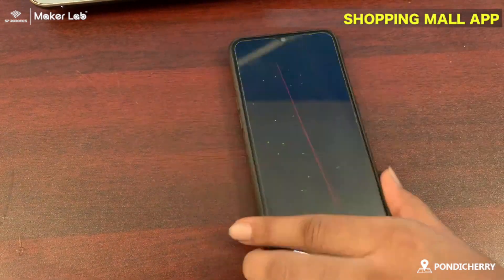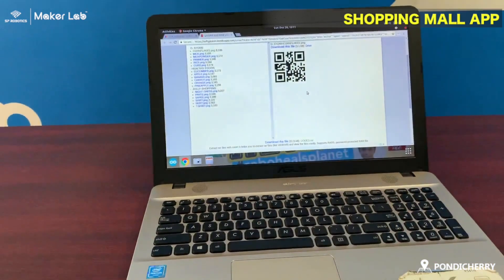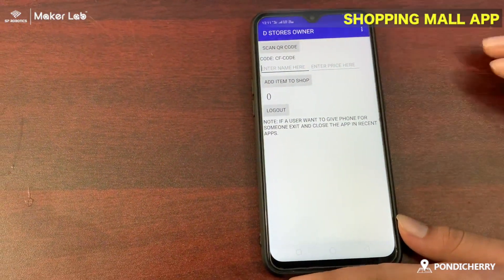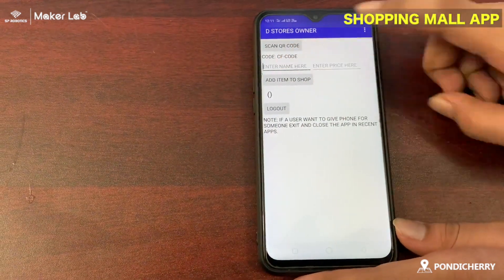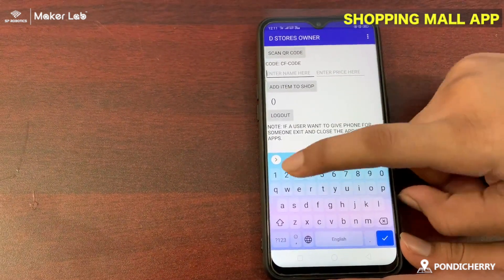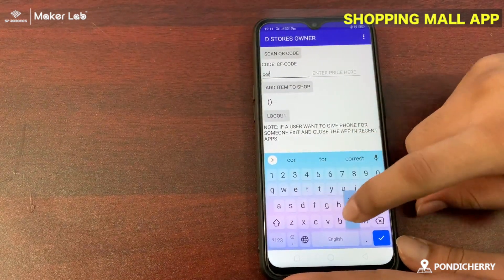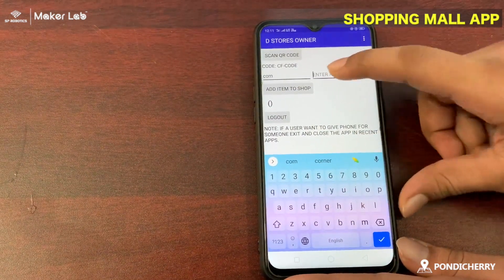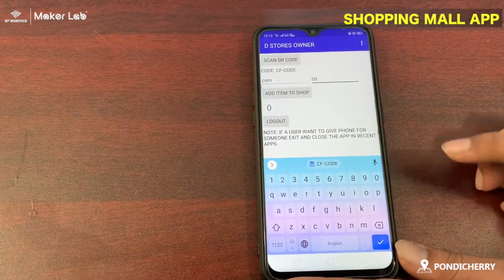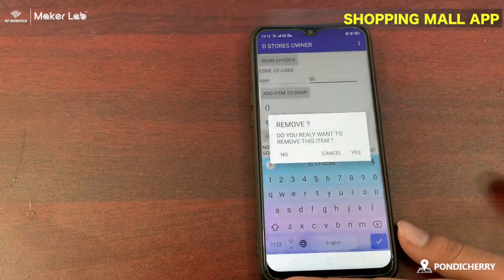We need to scan a code to save items as the owner. Scanned codes are shown here. We can enter the name and add the item to show. This will be added. We can also remove items by clicking on them.